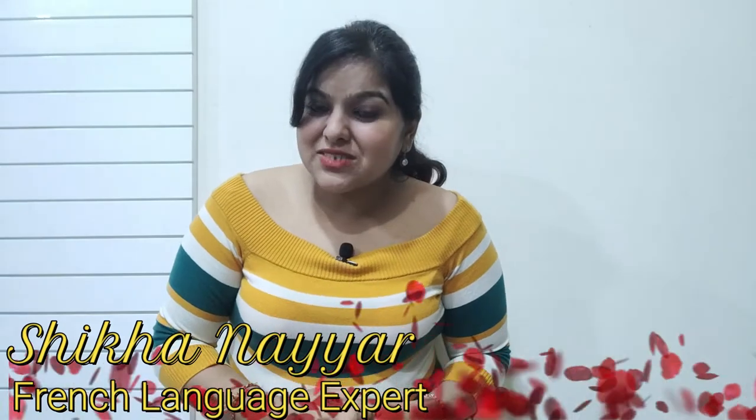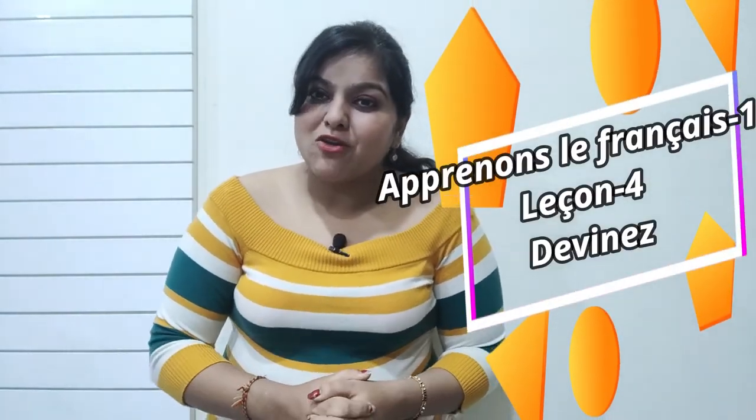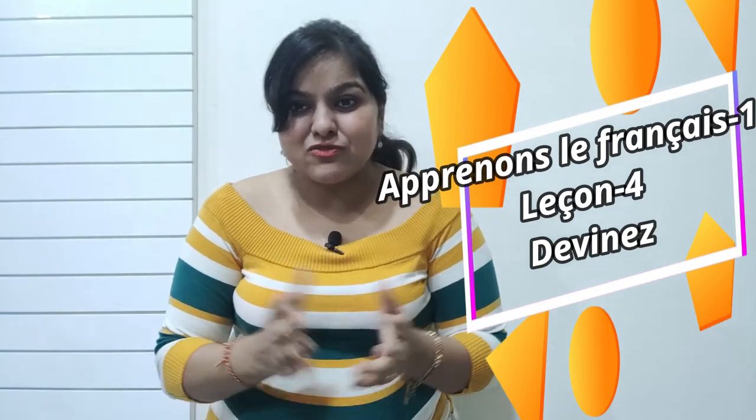Bonjour everyone, my name is Srikhan Ayer and I welcome you all to my YouTube channel. In today's video, I'm going to solve lesson number 4 of the Apprenons le Français Method 1 book. So without wasting any time, let's get started.